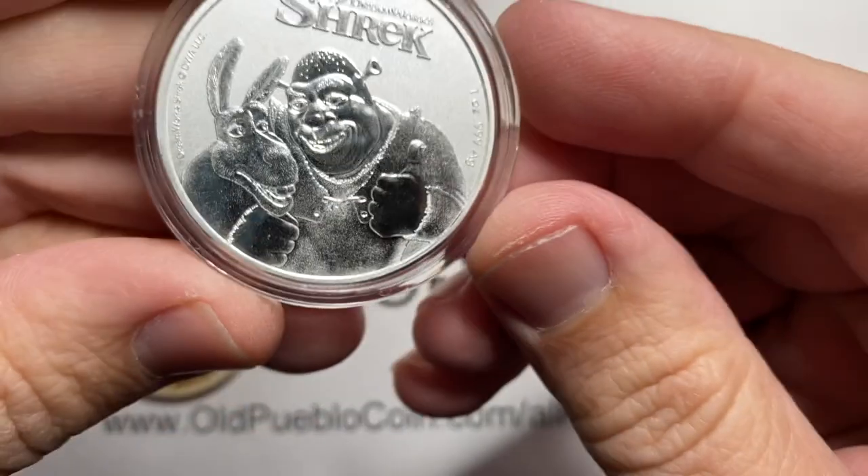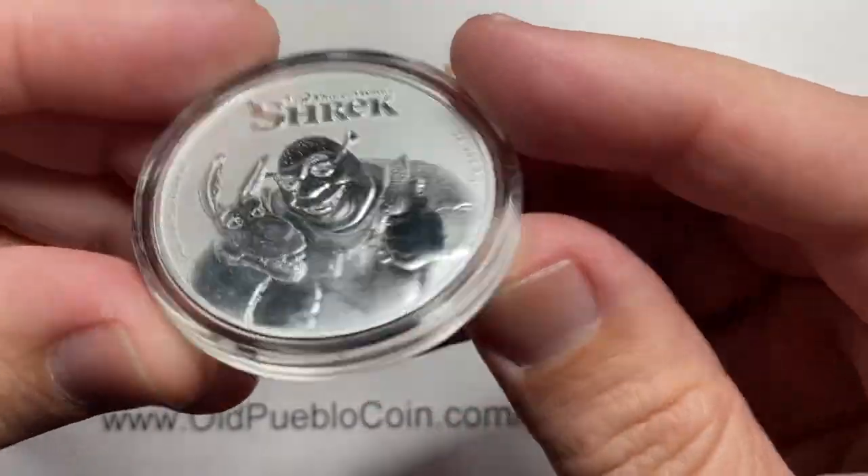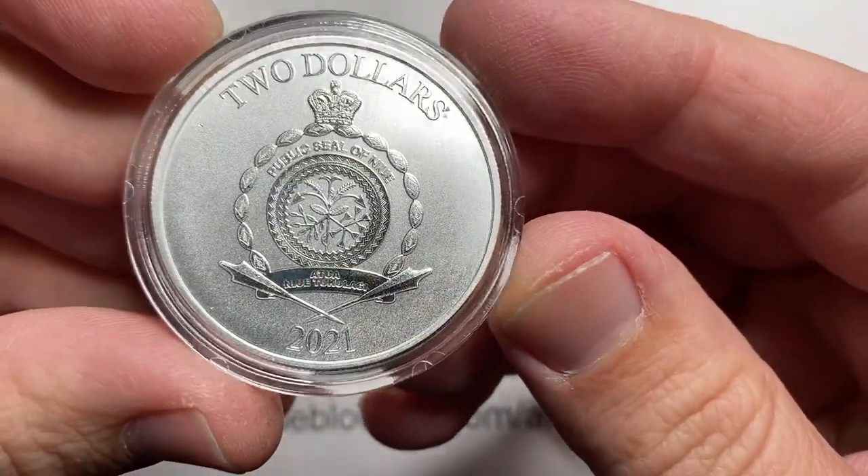Come on, Donkey. Get with the program. Hey guys, it's been The Coin Geek, and today I have some modern stuff for you to look at that's kind of fun.